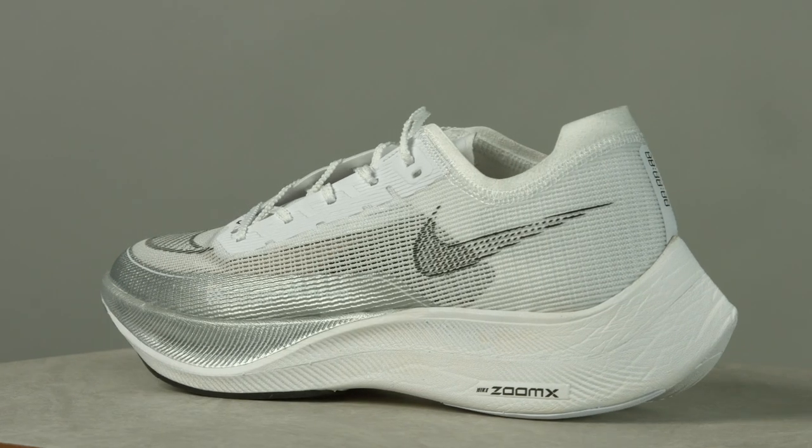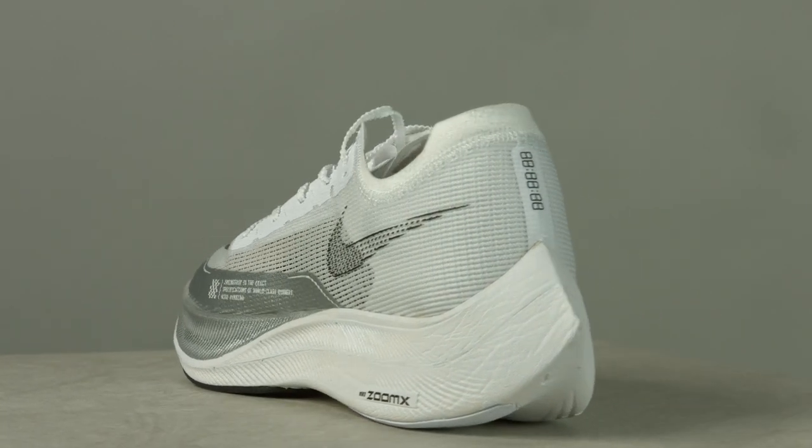Hey, what's poppin'? Jordan Thomas here, helping you simplify tech and running to improve your life. Vaporfly Next% 2 is here. I've been able to spend some good time in the shoe, and I really wanted to figure out whether or not this is just a moderate update or something else.